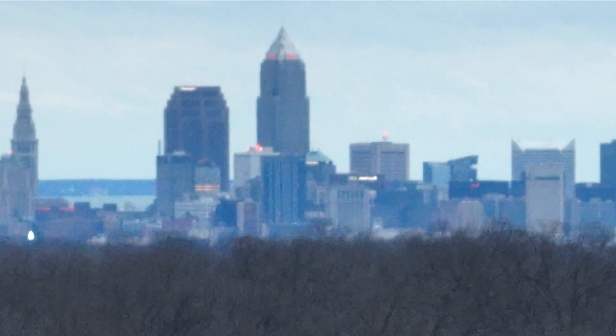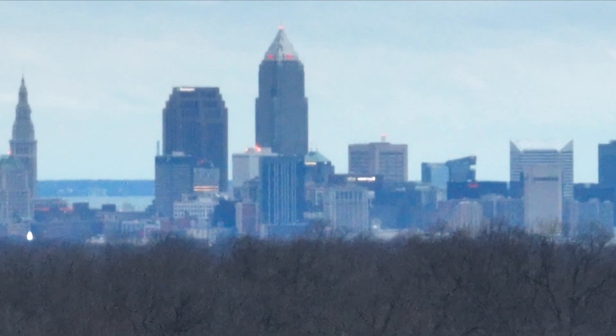I'm guessing the gimbal was adjusting as needed here to keep the picture steady in the high winds, as the drone was being buffeted around a bit.